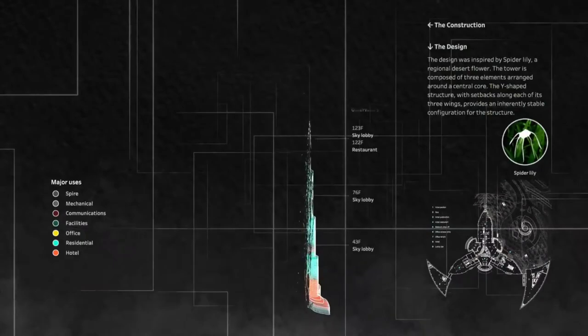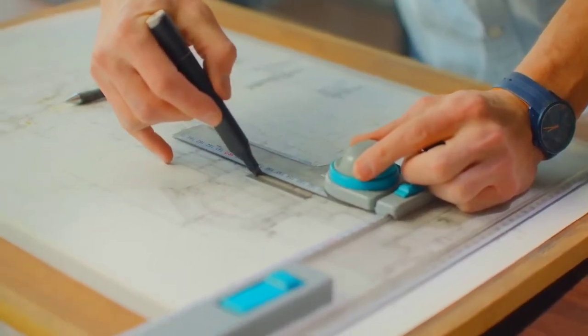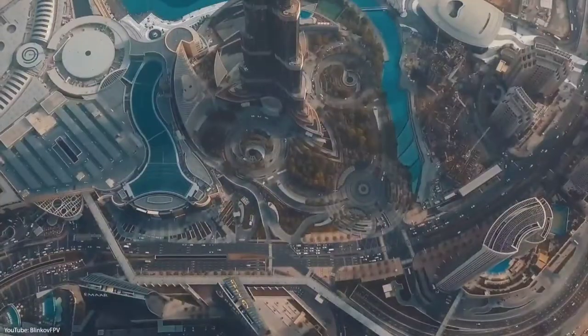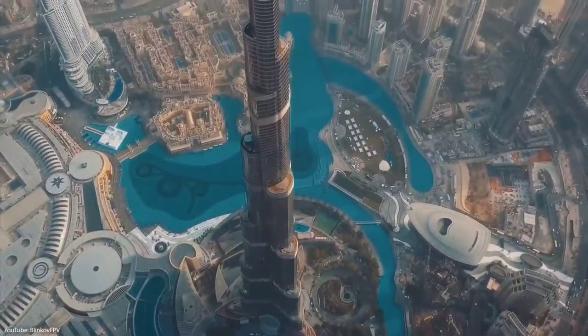The stack effect, also known as the chimney effect, is a phenomenon that affects super-tall building design and is caused by changes in pressure and temperature with height. Special studies were conducted on the Burj Khalifa to determine the magnitude of the changes that would be required in the building's design.